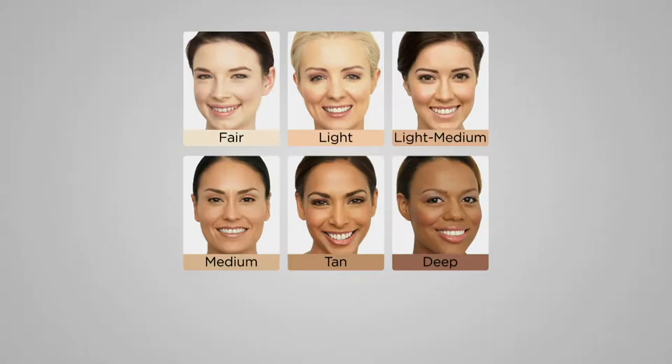It skews a touch on the lighter side of medium, but it's our most popular. Then we have medium, which in Algenist foundation skews on the deeper side of medium with a golden undertone. Then we have tan, which is a deeper version of medium, and then we have deep, which is our deepest, richest shade.